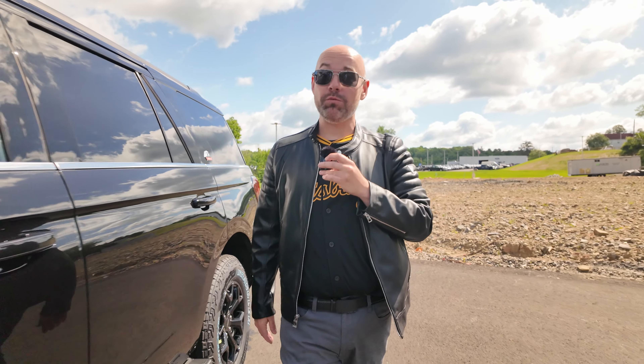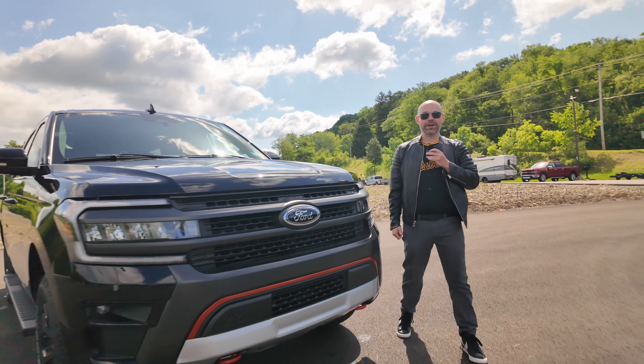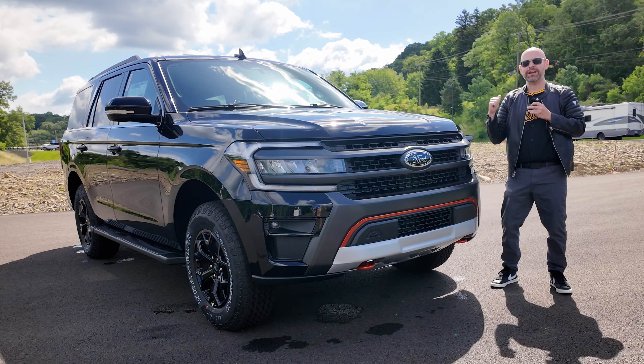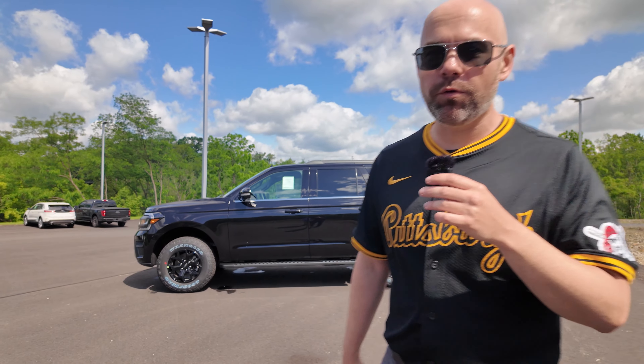If you're looking for a third-row SUV with a ton of space and off-roading capabilities, you're going to want to check out the 2024 Ford Expedition. Today we have it in the Timberline trim, and I'm excited to take my very first test drive in it. Let's explore — if you're interested in this Expedition, check us out at Smellford.com.